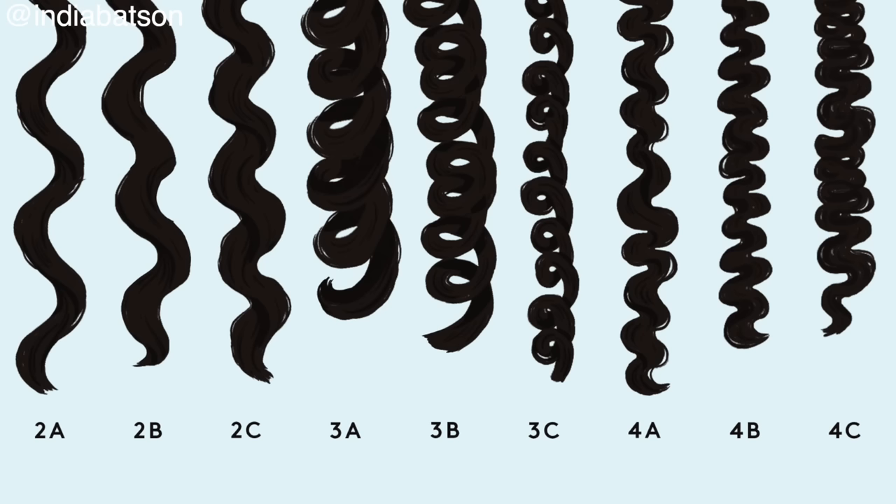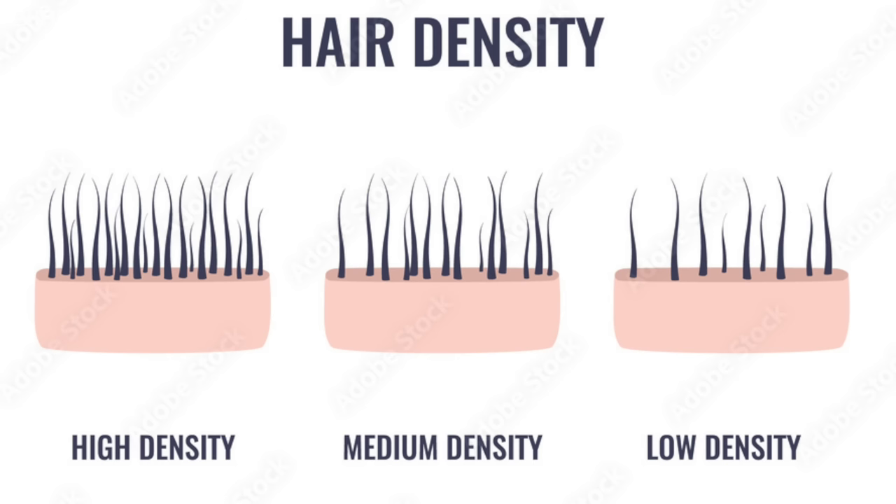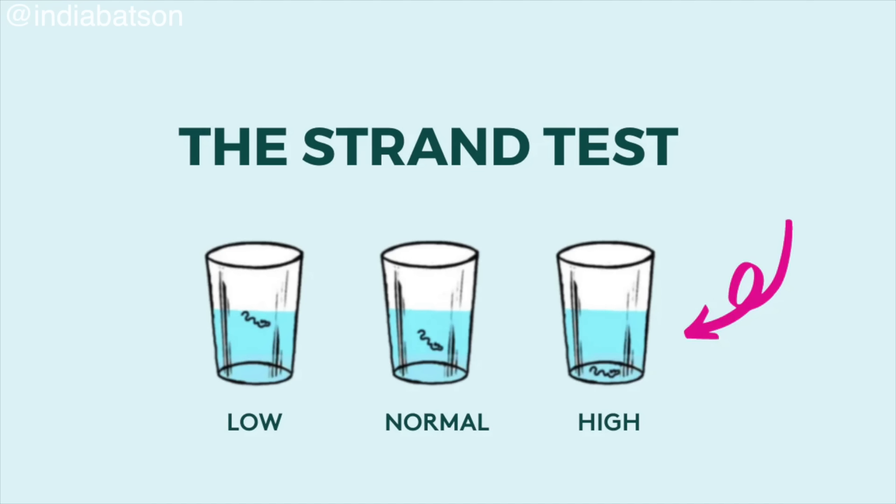We're going to rewind just a little bit and walk through understanding your hair type. Do you have waves, curls, coils, high density, low density, high porosity, low porosity, coarse hair, fine hair? All of these factors make a drastic difference in the results that you're going to get from using a product.